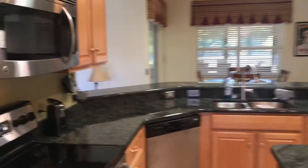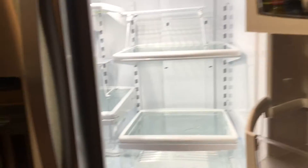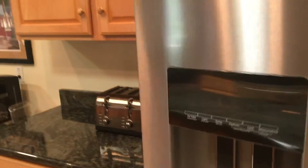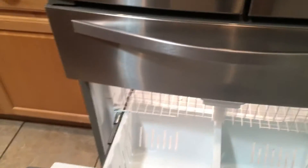We're going to go around to the kitchen now. Kitchen looks great. Opening up the refrigerator — we've got a couple beers in there and some pickles, but nothing else. Everything is good to go and everything is clean.